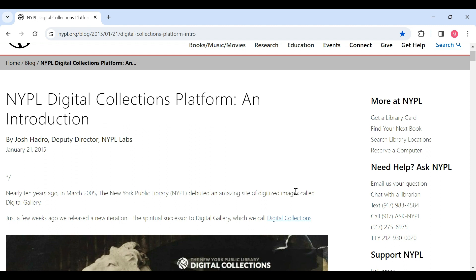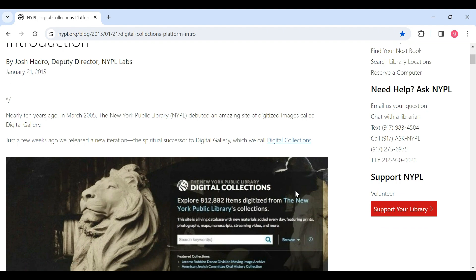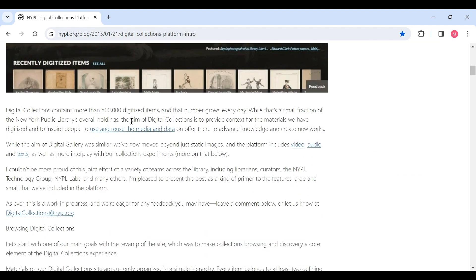The New York Public Library Digital Collections doesn't have an explicit mission as you might find on other digital library websites under a specific about section or perhaps a mission statement section. But this blog post does describe the aim of the digital collections, which is basically to provide the context for the materials the library has digitized and to inspire people to use and reuse media and data to advance knowledge and create new works.